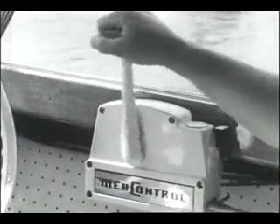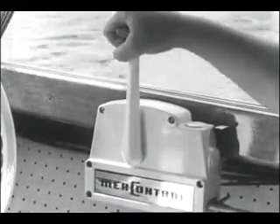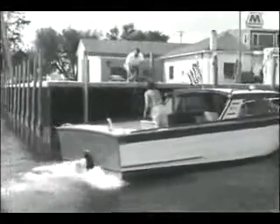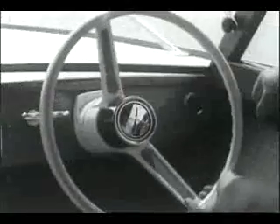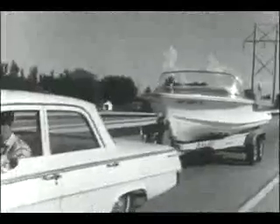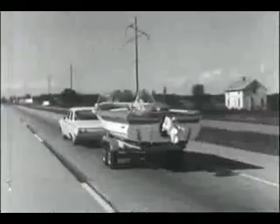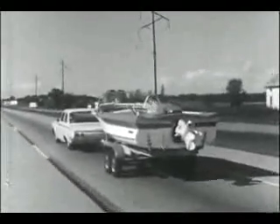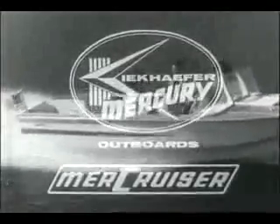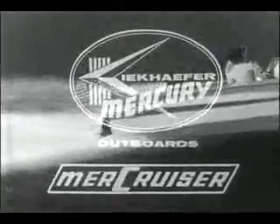Power shifting — forward, neutral, reverse, and throttle in one hand — means shifting is positive every time, making maneuvering and docking simple. And with true power steering, Mercruisers give a delicate, accurate response to the wheel never before available in power boating. Switch to Mercruiser, from 110 to 310 horsepower. See them in your favorite boat at your Mercruiser or Mercury outboard dealer.